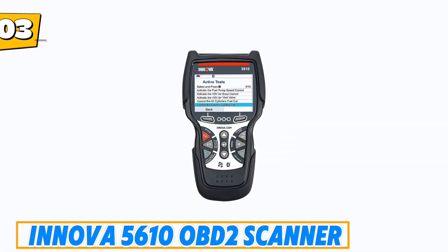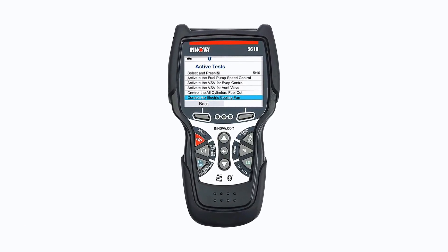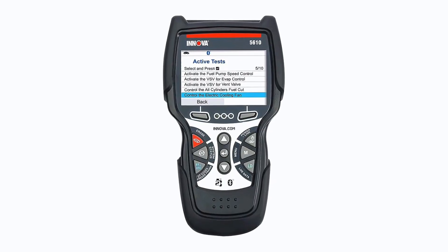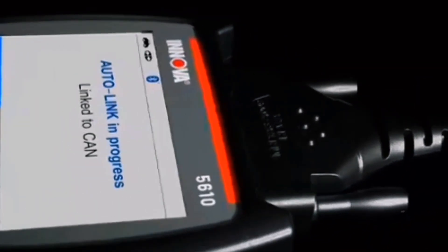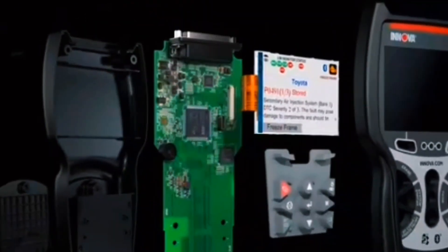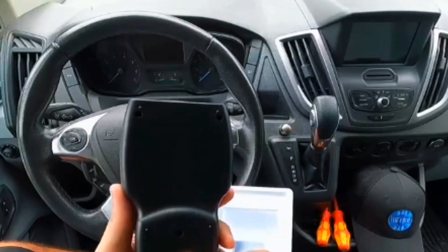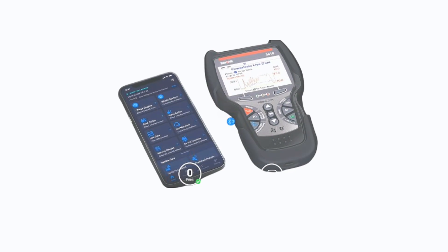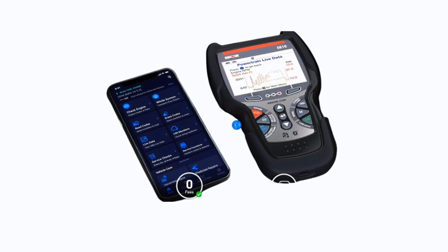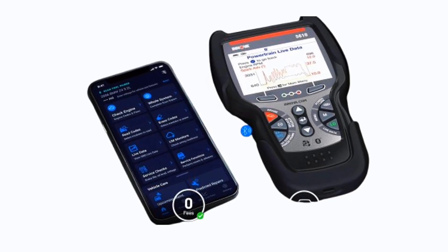Number 3: Innova 5610 OBD-II scanner. The Innova 5610 is a powerful bi-directional diagnostic tool designed for professional-level vehicle troubleshooting and maintenance. It provides access to live OBD-II and OEM data for systems like ABS, SRS, transmission, and engine, helping you pinpoint and fix issues with precision. With bi-directional controls, you can perform advanced functions such as activating the fuel pump or retracting the electronic parking brake — features typically found in dealership tools. The special reset function supports relearn procedures, making it ideal for serious DIYers and mechanics.